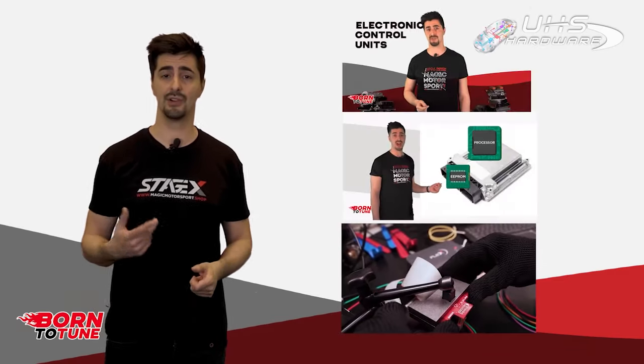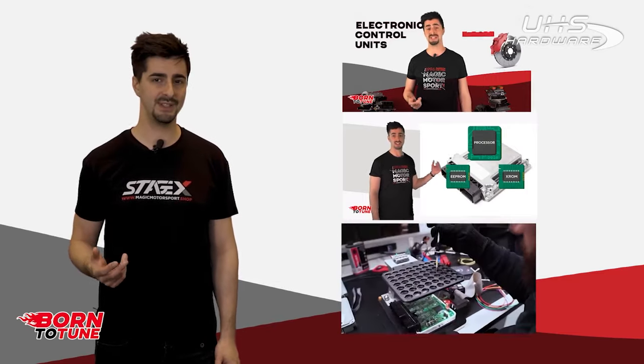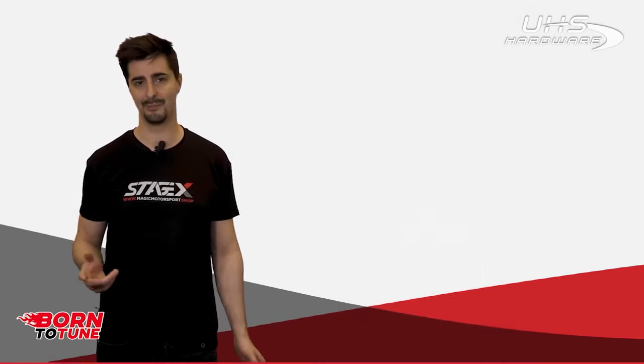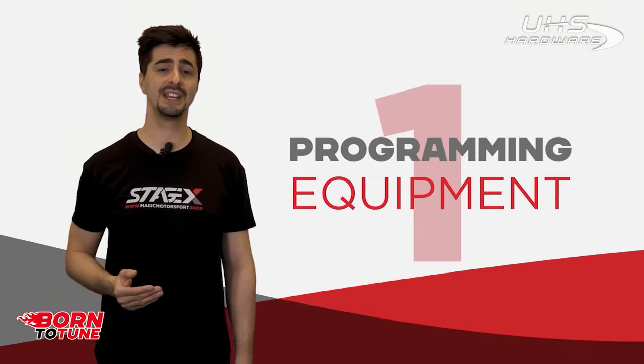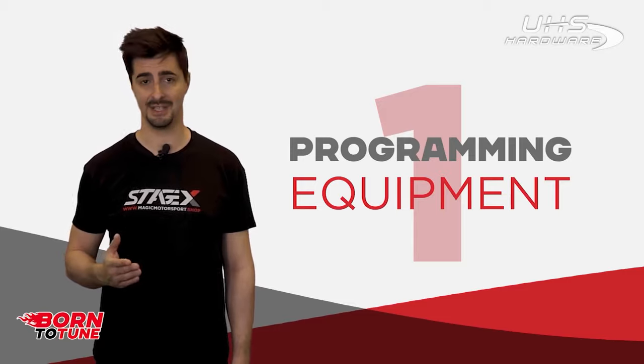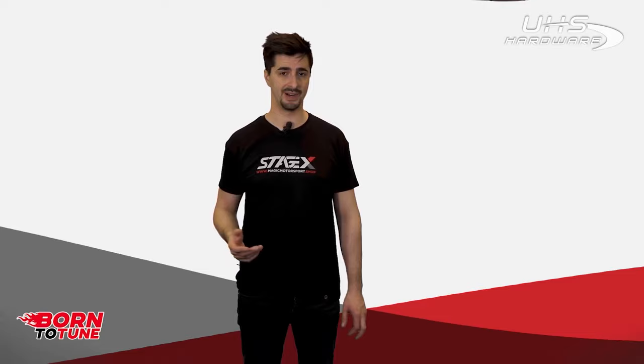We already talked about electronic control units, memories and programming modes. If you have not seen those videos, go back and have a look for a better picture. So let's start from the first group: programmers dedicated to the ECU and TCU. There are several programmers dedicated for ECUs and TCUs on the market.